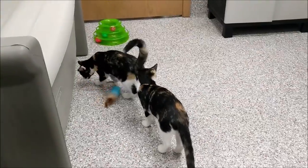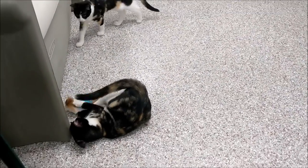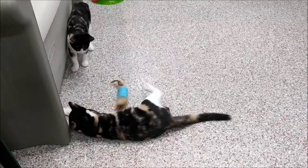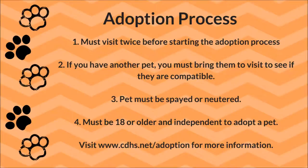Annie and Ellie, this week's critters on Critter Corner. For more information on the adoption process and to look at all the cats and dogs looking for forever homes, you can go to the webpage or stop in at the Central Dakota Humane Society.